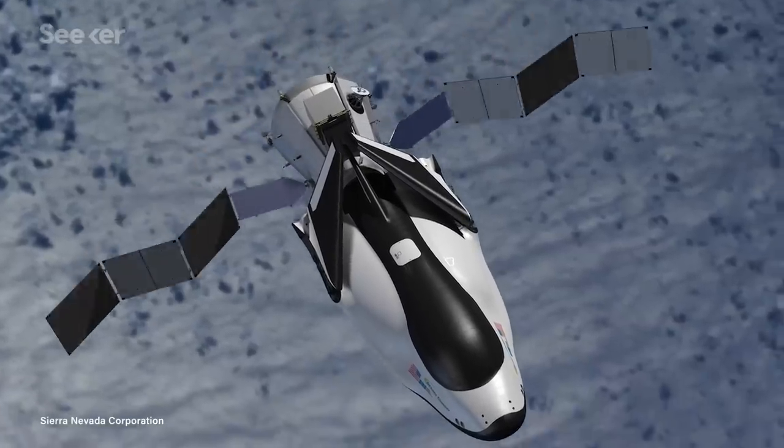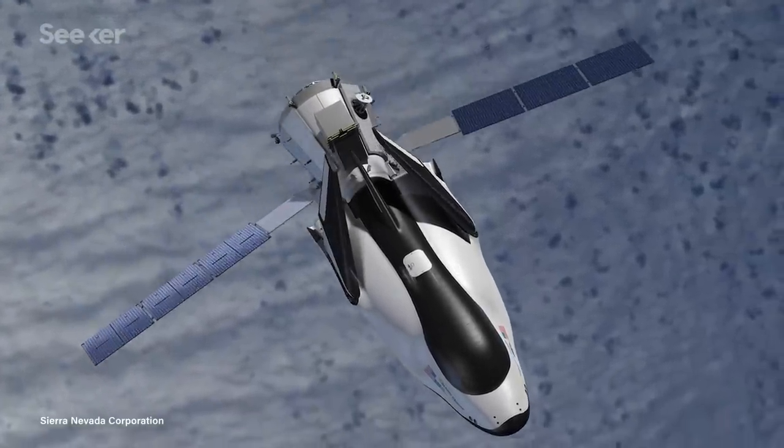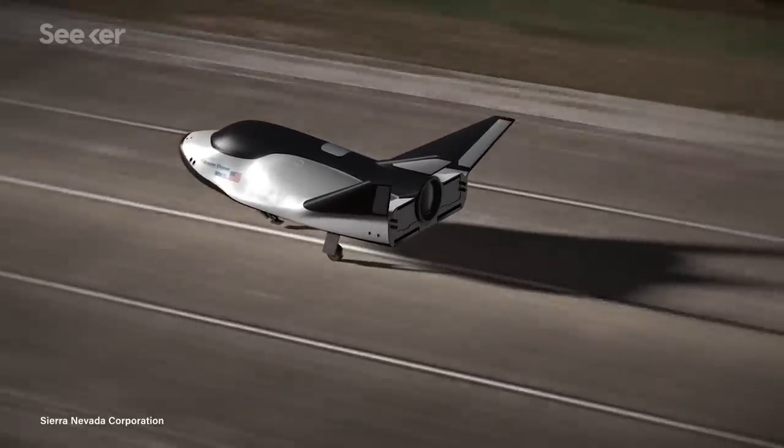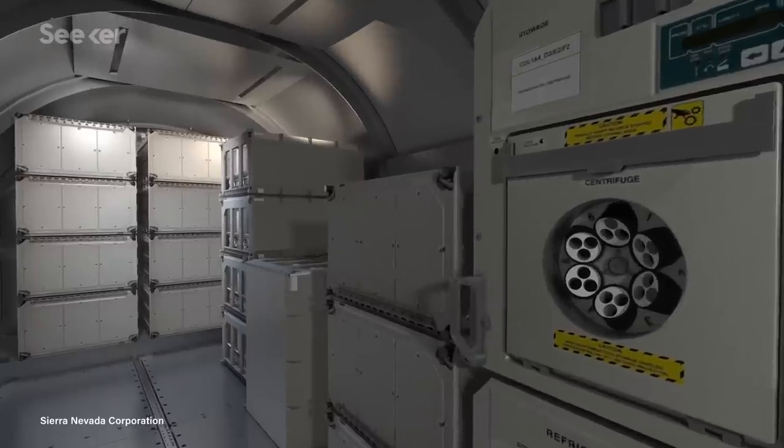What makes the Dream Chaser so enticing is that it's capable of supporting a variety of needs. It can land on runways used for passenger planes, carry various loads of cargo, support a micro-gravity lab, and dispose of waste from the ISS.